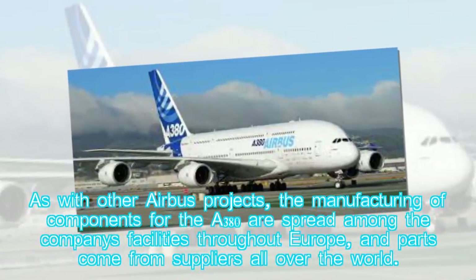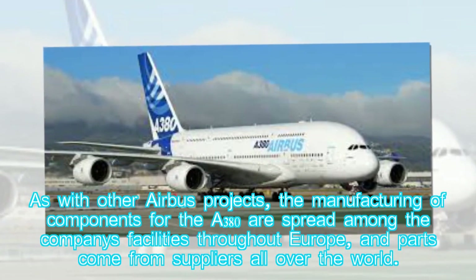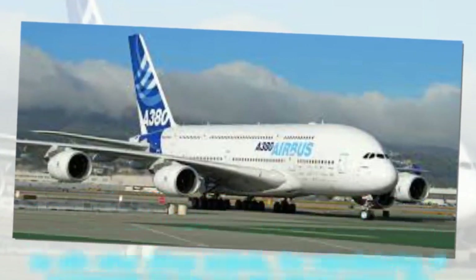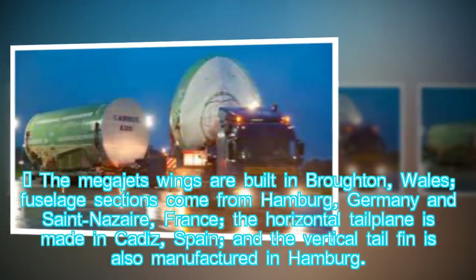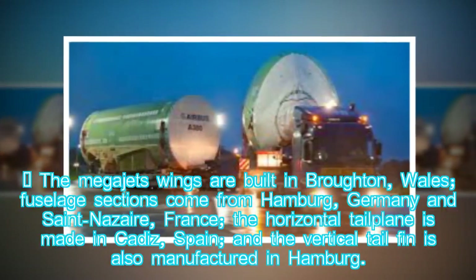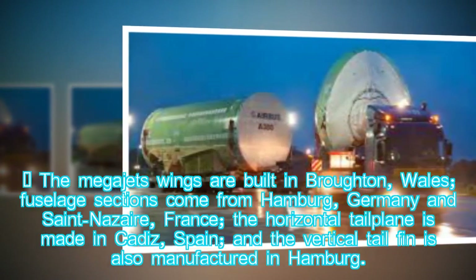As with other Airbus projects, the manufacturing of components for the A380 is spread among the company's facilities throughout Europe, and parts come from suppliers all over the world. The Megajet's wings are built in Broughton, Wales; fuselage sections come from Hamburg, Germany and Saint-Nazaire, France; the horizontal tailplane is made in Cadiz, Spain; and the vertical tail fin is also manufactured in Hamburg.